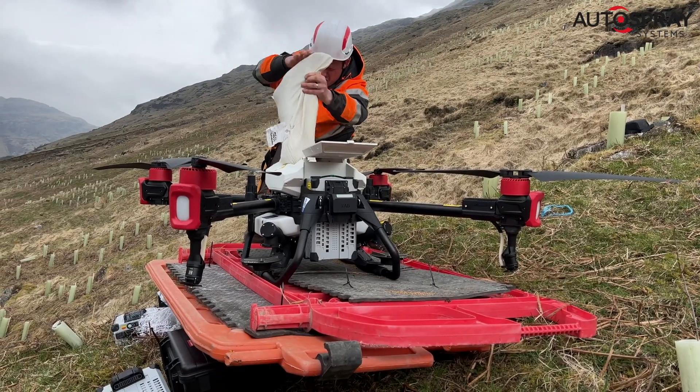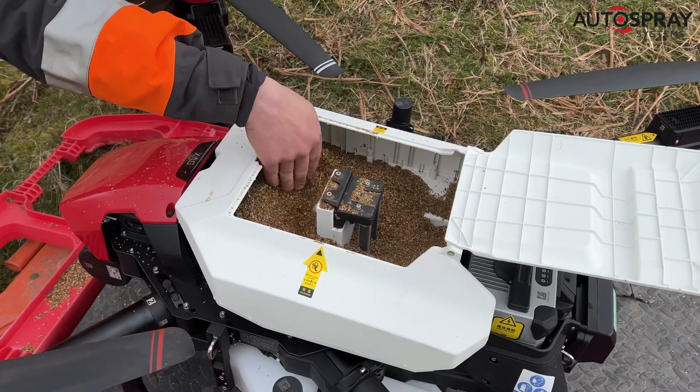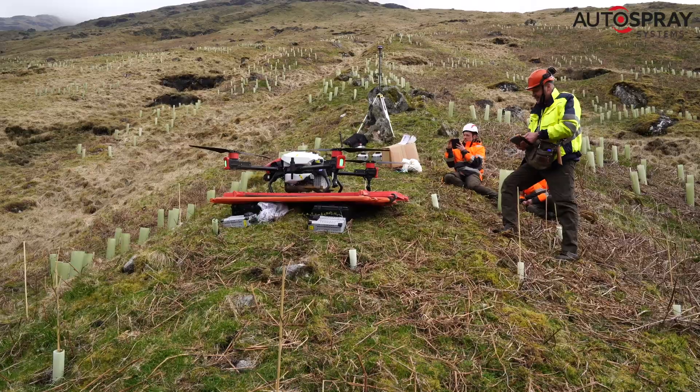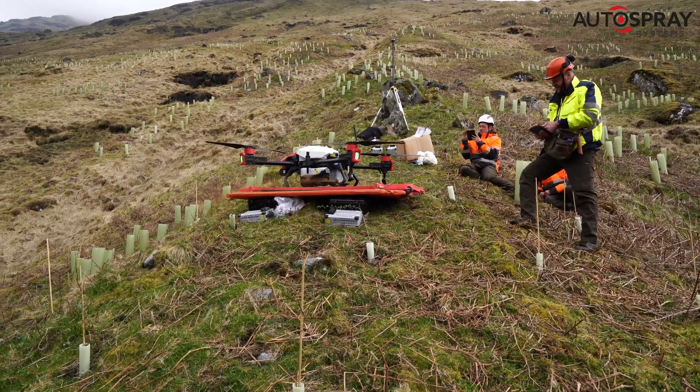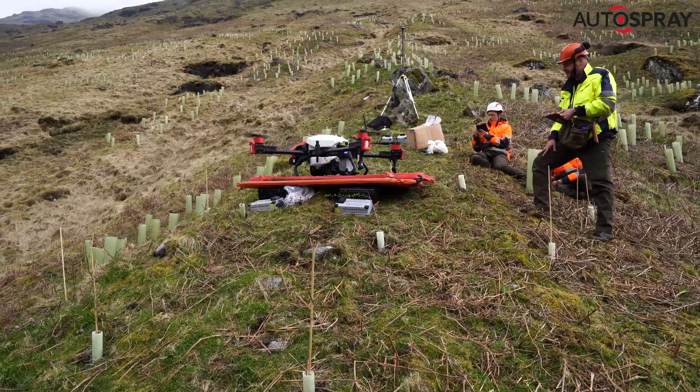Our first step was to build a temporary take-off and landing shelf on a mountainside where nothing was level. We then loaded the drone's 25-litre hopper with fine birch seed, checked the spreading system and worked through all our safety checks.